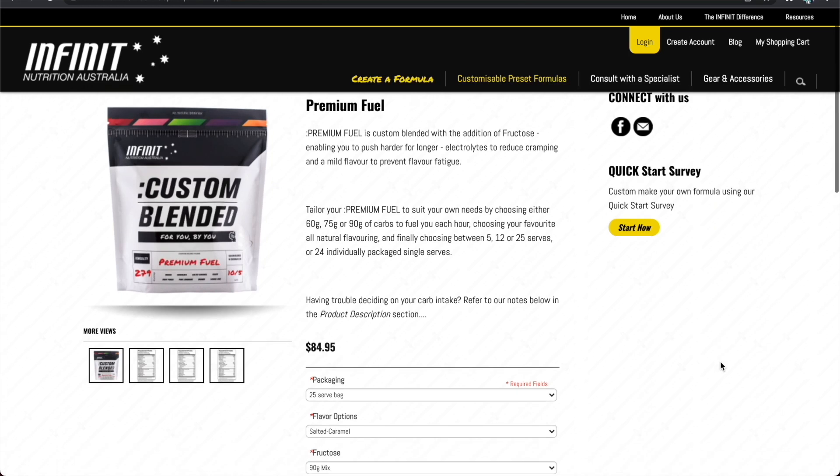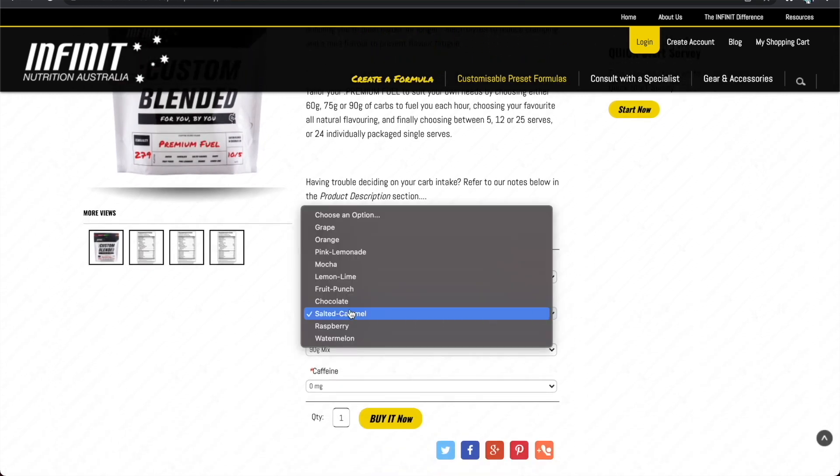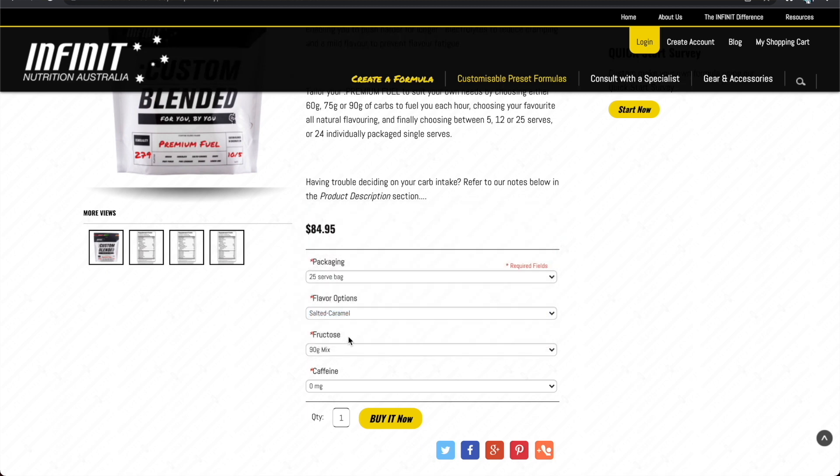First one straight off the bat is the Infinite Nutrition Premium Fuel. Infinite Nutrition is an Australian company and their Premium Fuel is their competitor product to the SIS Beta Fuel or the Maurten Drink Mix.